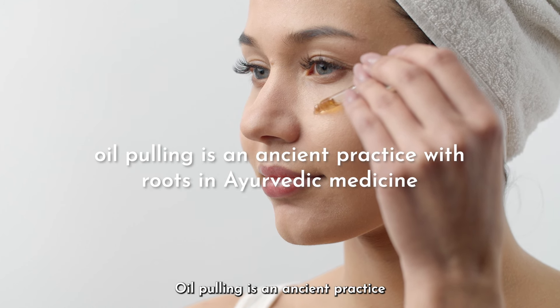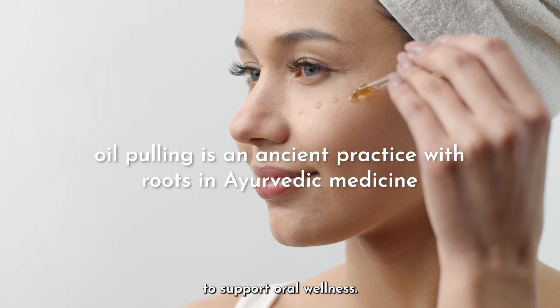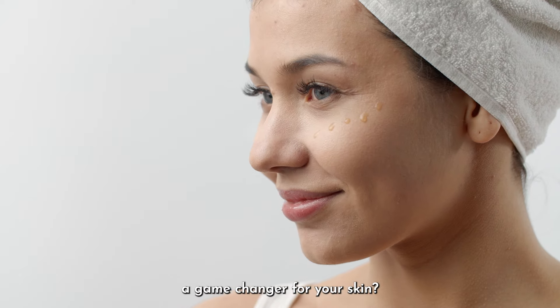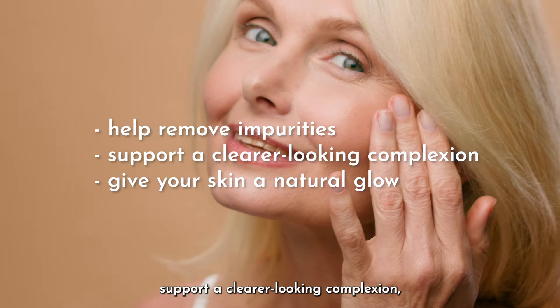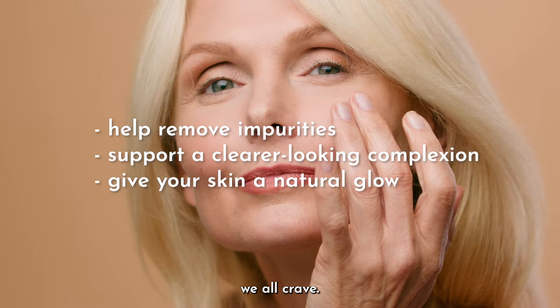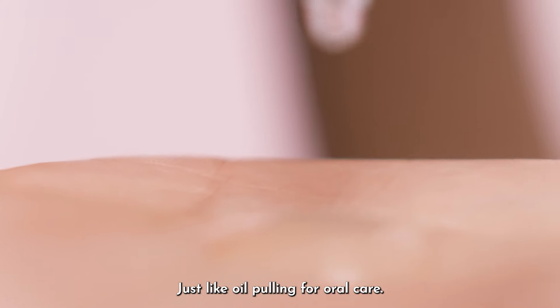Oil pulling is an ancient practice with roots in Ayurvedic medicine, traditionally used to support oral wellness. But did you know that this technique can also be a game changer for your skin? By using castor oil as a moisturizer and cleansing agent, you can help remove impurities, support a clear-looking complexion, and give your skin the natural glow we all crave.